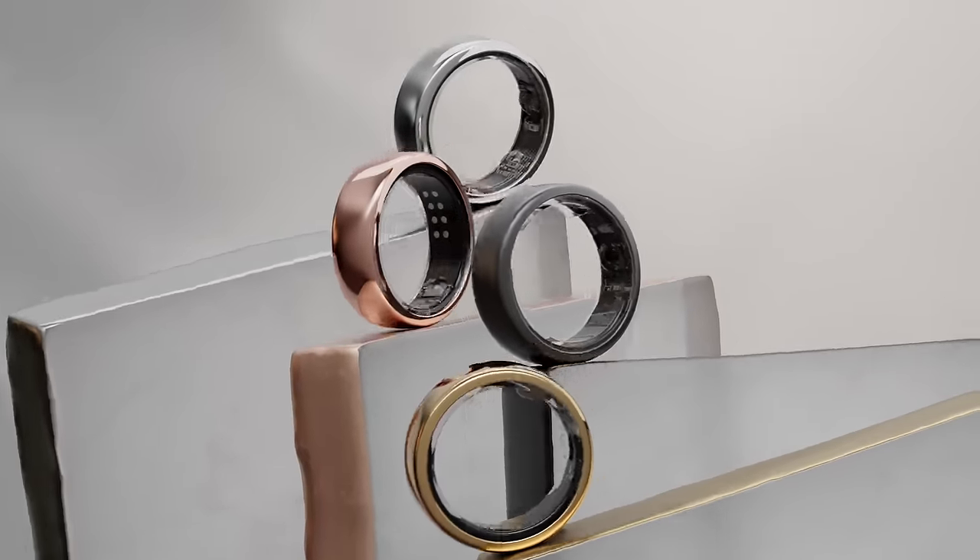Thank you guys so much for watching. I'm going to put a link in the description where you can check out the brand new Oura Horizon ring, and if you want, you can check out some of the other rings they have to offer. I'm so excited that they have the new Oura Ring in rose gold — it's so beautiful. If you haven't already, be sure to subscribe, hit the bell to be notified when I post new videos, and make sure you check out my full Oura Ring Gen 3 review. I'll see you guys in the next video!